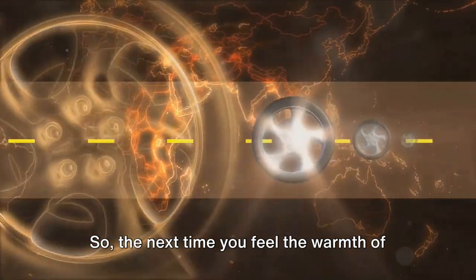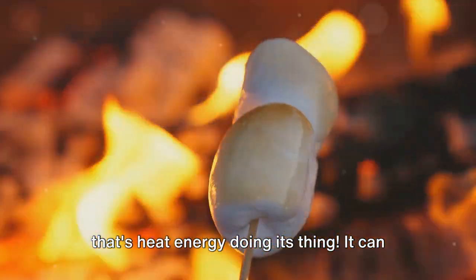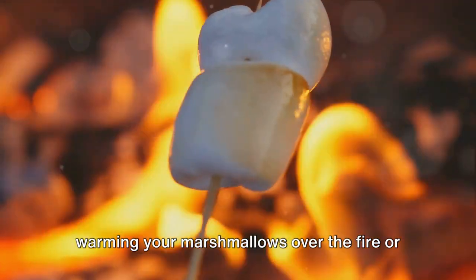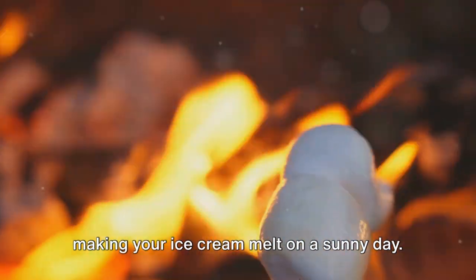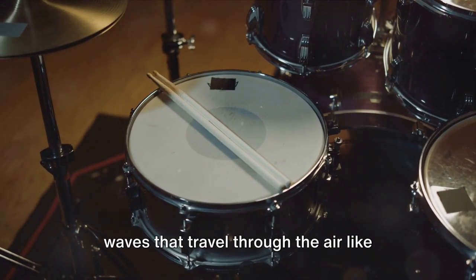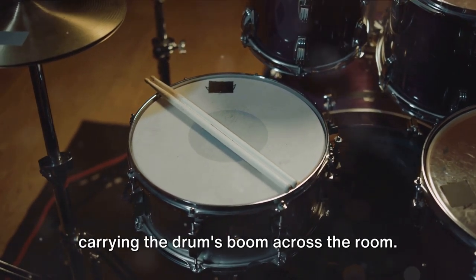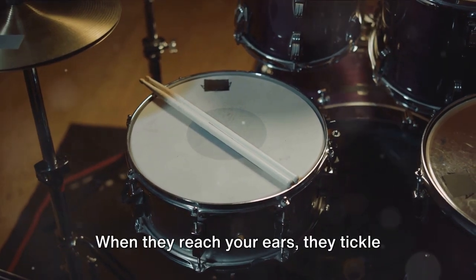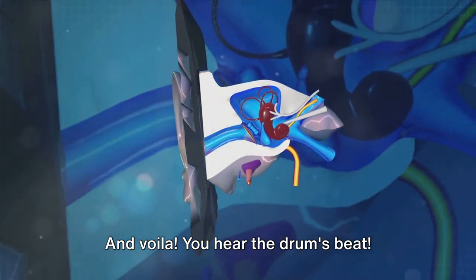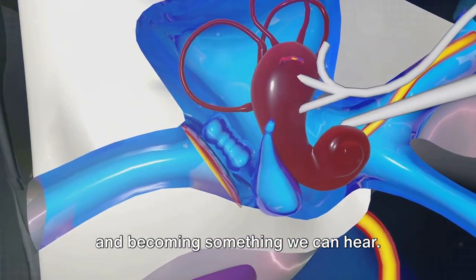The next time you feel the warmth of a campfire or a cozy blanket, remember — that's heat energy doing its thing. It can move from hot objects to cool ones, like warming your marshmallows over the fire or making your ice cream melt on a sunny day. Imagine a drum beating. It creates sound waves that travel through the air like invisible ripples — tiny messengers carrying the drum's boom across the room. When they reach your ears, they tickle your eardrums, making them wiggle and dance. That's sound energy changing its costume and becoming something we can hear.